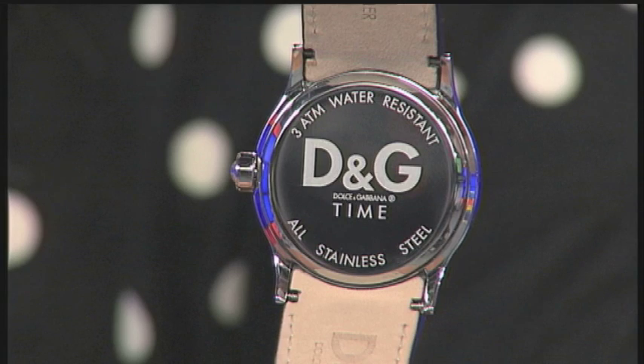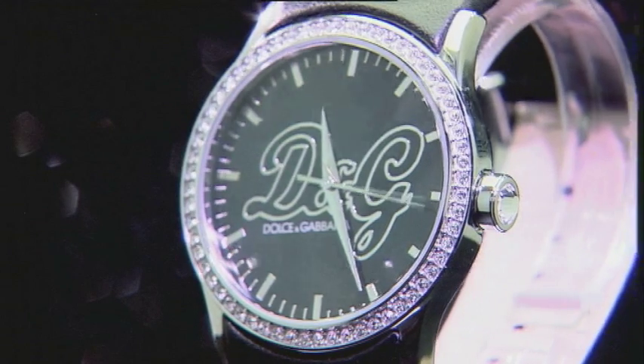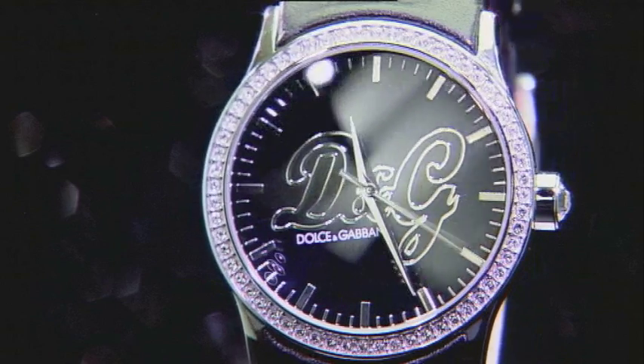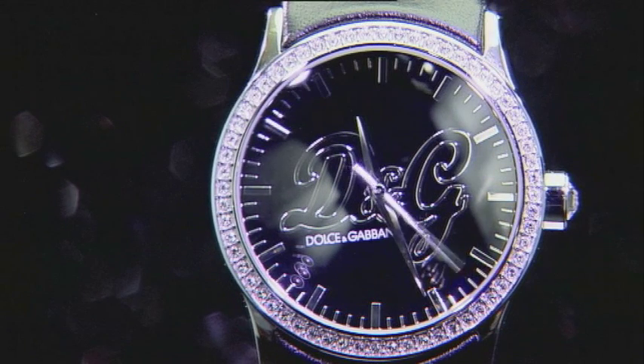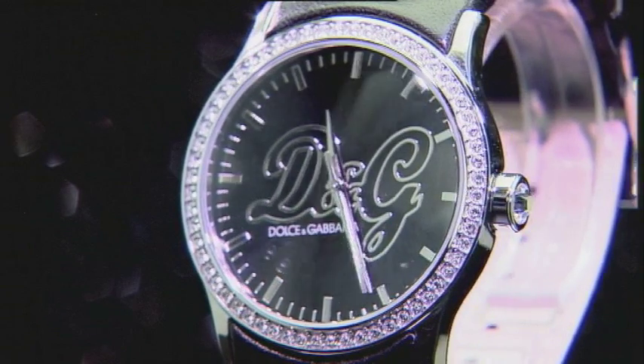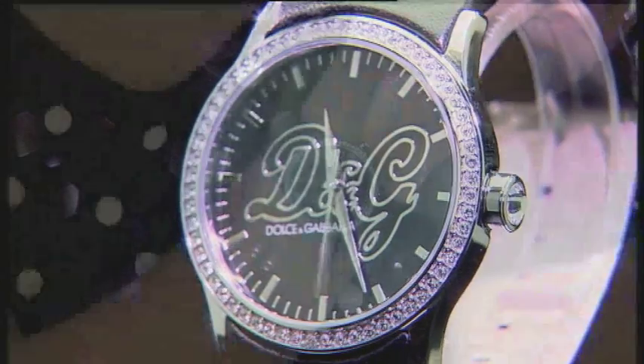It's got a genuine leather strap and it's suitable for anything — whether it's glamorous daytime wear, or whether you want to dress it down for the evening. But with this watch you have got that brand of D&G.